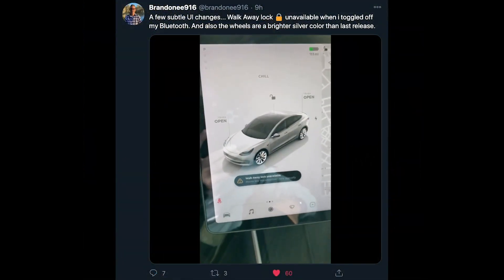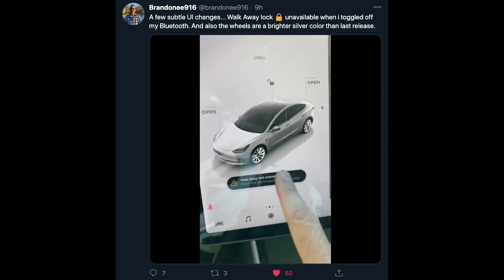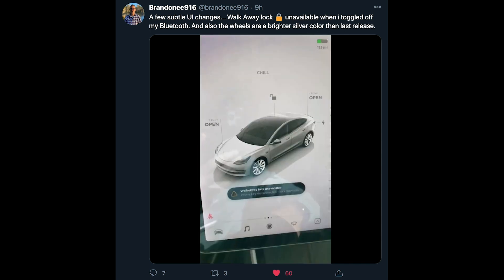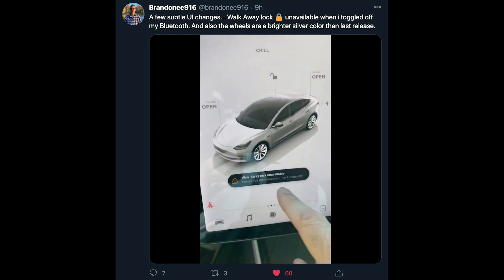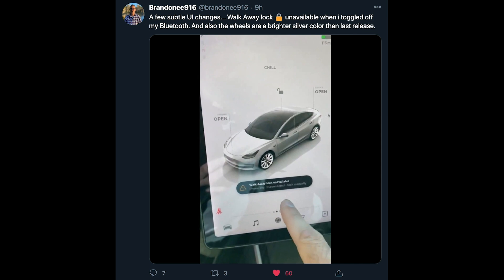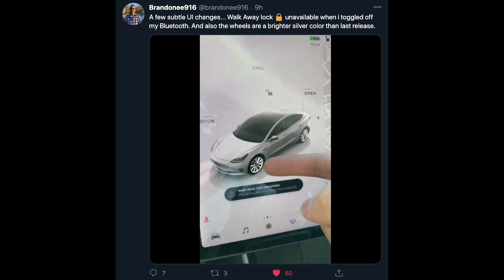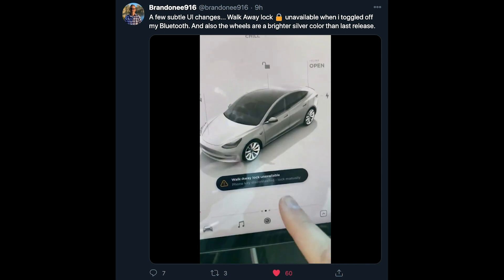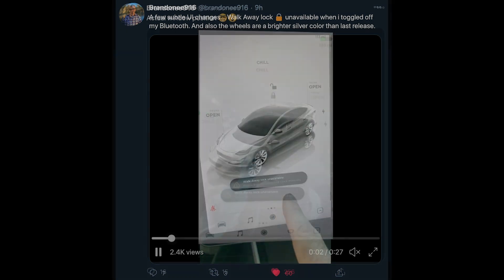Brandon also gives us our first look at some of the changes to the UI — very minor changes, but pretty cool nonetheless. In the first video he posted on Twitter, he showed that when you disconnect your Bluetooth while in the car, you get a notification at the bottom that says 'walk away lock unavailable,' letting you know that since you turned Bluetooth off, you won't be able to walk away and have the car lock based on Bluetooth proximity. He also notes that the wheels in the car UI are a bit more vibrant — they pop a little more.